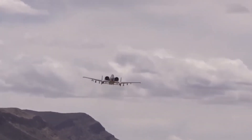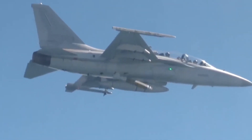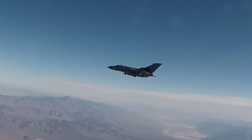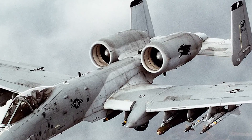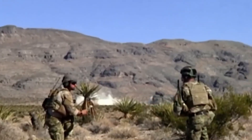One reason the A-10 refuses to die is its ability to operate in extreme environments. From scorching deserts to icy mountain ranges, the Warthog's upgraded systems have been tested and proven across all theaters of war. It can take off from short, rugged airstrips where other aircraft would never dare land. With new modular hardware and mission-specific loadouts, the A-10 can be rapidly configured for different operations.